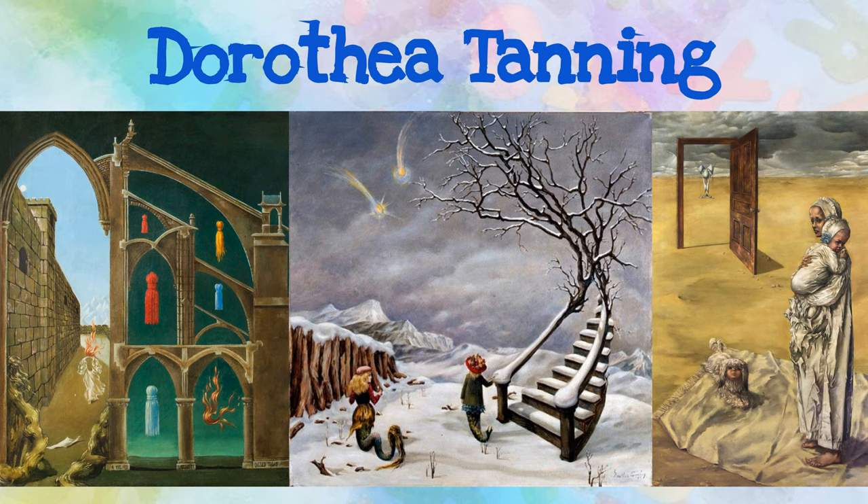Dorothea Tanning was an American surrealist painter. Tanning often used her own dreams as inspiration for her work. How can you use your dreams to help inspire a creative habitat for your creature?